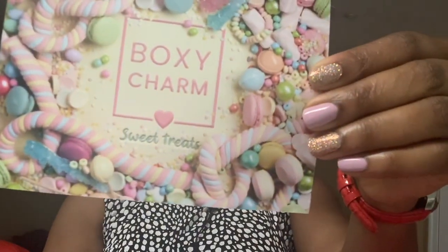Let's go ahead and open that. I have my scissors in here — everything is still sealed. Wow, so that's the box, that's what we have in there. This month's box theme is Sweet Treats.